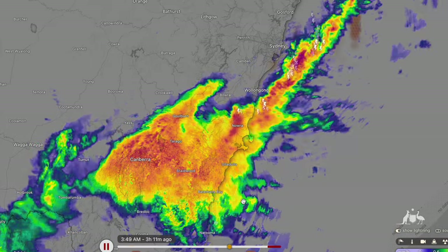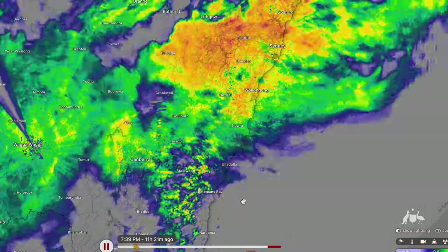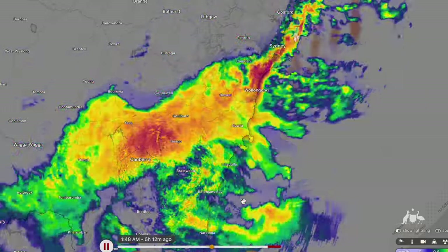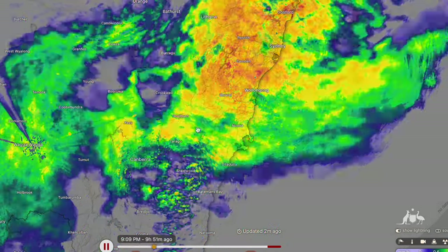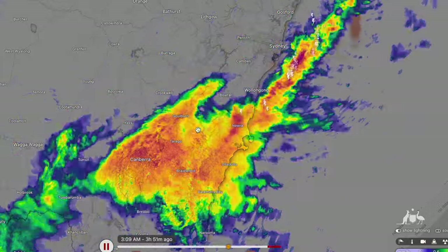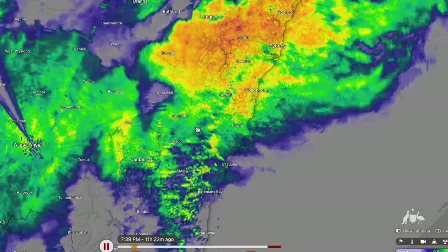It moved through Sydney last night and dumped some incredible rainfall totals over the eastern and western suburbs of Sydney. In fact, places have picked up over 250 millimetres, and some places are probably going to get up towards that 300 millimetre total as the day goes on. Only expecting maybe a further 5 or 10 millimetres on top of what's already fallen for the Sydney area.